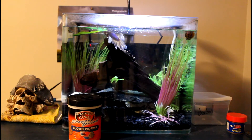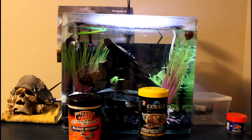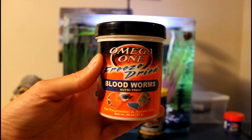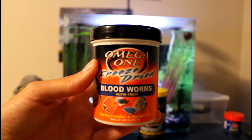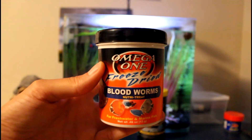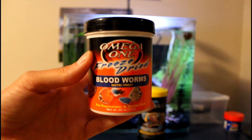The first alternative is bloodworms, and the second is simple normal fish flakes. Pretty much every single betta is going to love bloodworms, and they make their colors super nice and bright as well. But they are a little bit more fattening, so if you can, I would try to only use these as a treat.